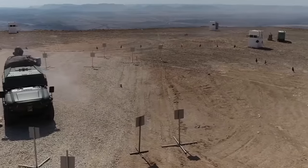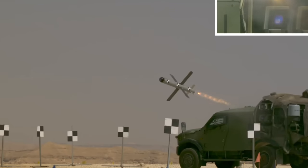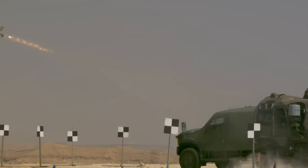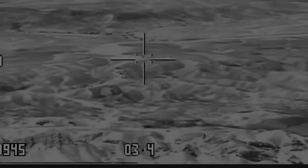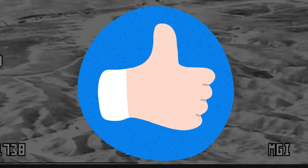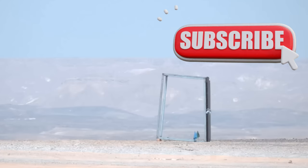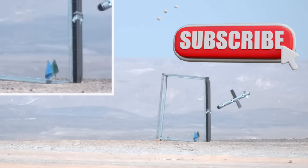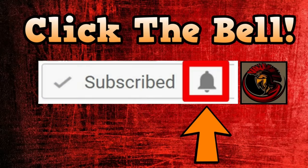Do you feel that this more primitive indirect fire method — where helicopters just point tubes into the sky and launch, hoping the rockets land in some area of destruction — is effective? Let me know in the comments below. I really appreciate you stopping by today. If you enjoyed it, please click the thumbs up — it really does help. If you enjoy my content, click subscribe and the notification bell for more videos. I hope you have a wonderful day. All the best, folks — bye bye.